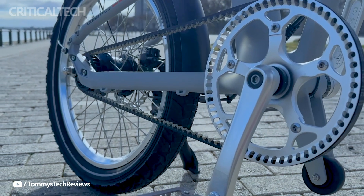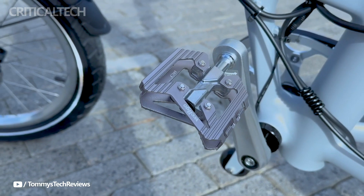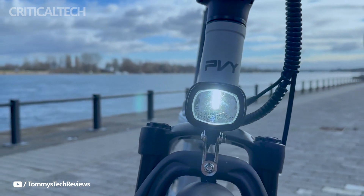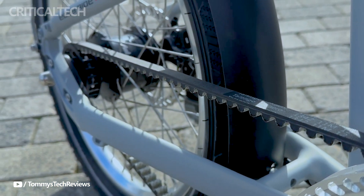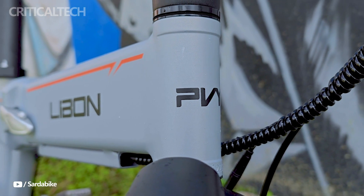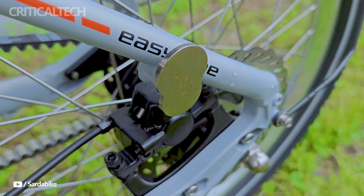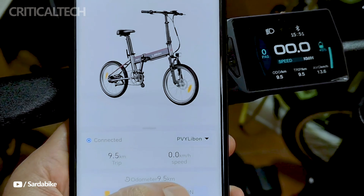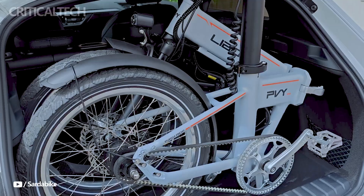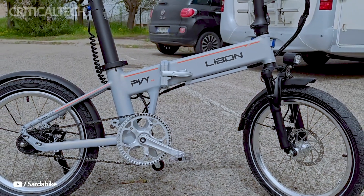In terms of performance, the PVY Leibn offers a pleasant riding experience with smooth acceleration, quiet operation, and a reasonable level of battery efficiency. While the advertised range of 250 kilometers may not always be achievable in practical scenarios, the bike still offers a respectable range of 80 to 100 kilometers under typical usage conditions. The 20 inch tires with 2.5 inch thickness contribute significantly to the riding experience, providing stability and comfort.